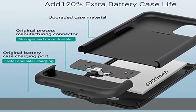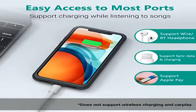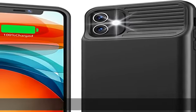Please note: only fits iPhone 11, 6.1 inch. Does not work for other iPhone models. Does not support wireless charging or Apple CarPlay.